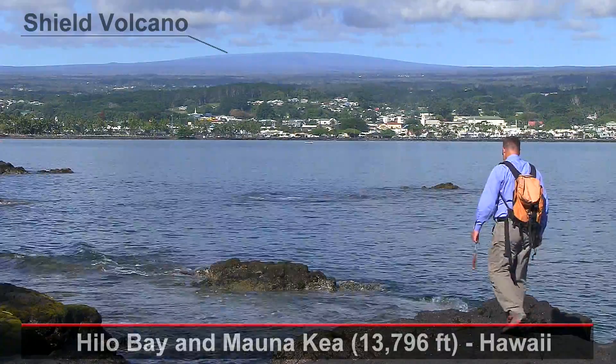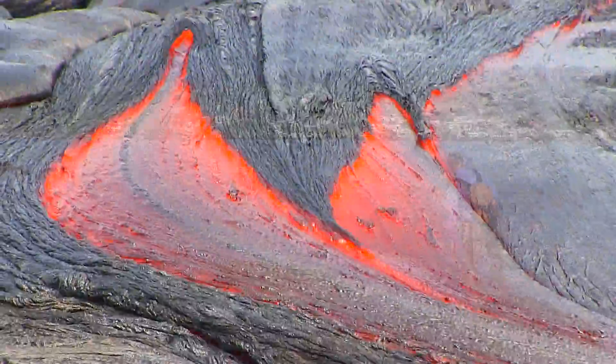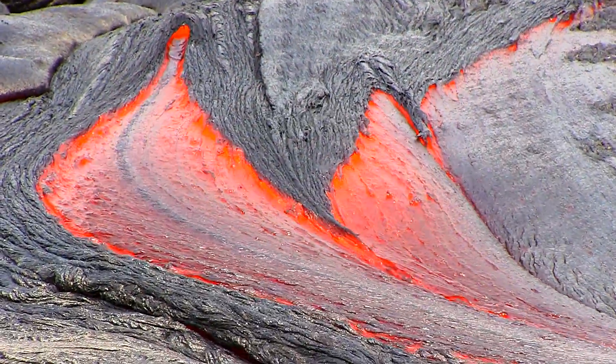45% silica magmas create shield volcanoes, built by the runniest lavas we have in nature. The lava flows cool to form the igneous rock basalt.